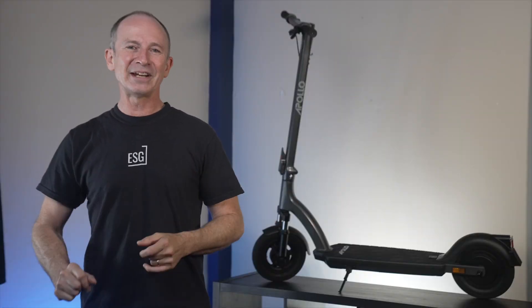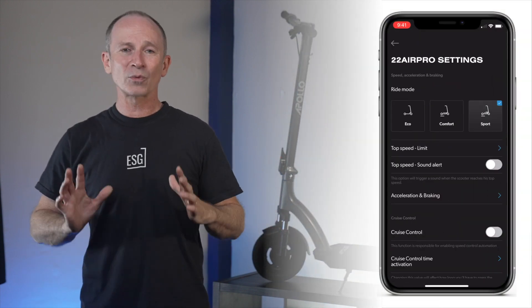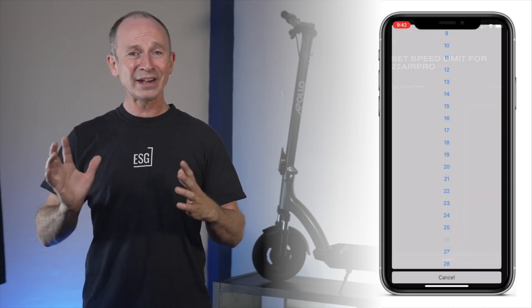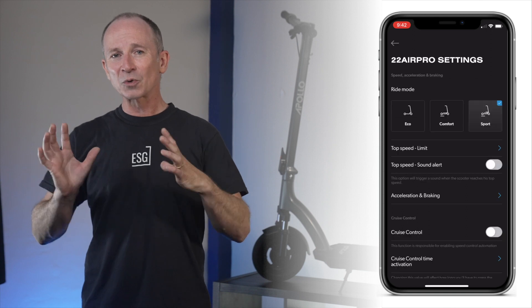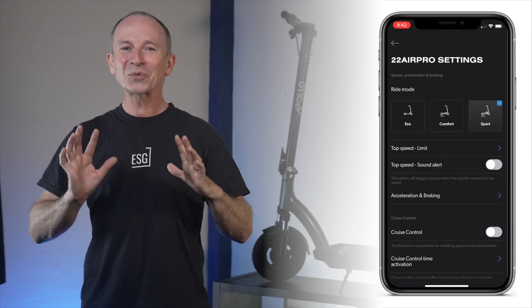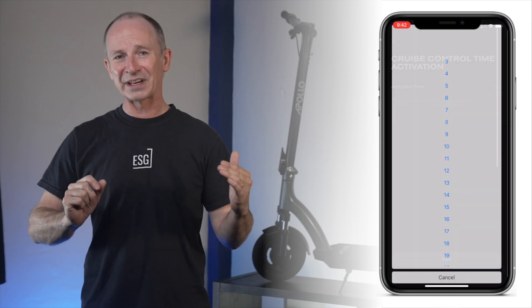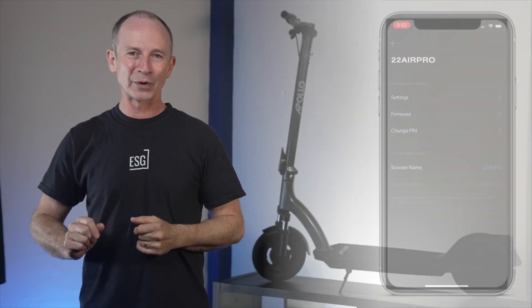Let's have a look at the updated app. You can check charge level and remaining miles of range, set the ride mode, set the top speed limit, set an alert to beep at you when you hit the top speed limit, tune acceleration and braking response, toggle cruise control on and off, and set the time it takes for cruise control to kick in. You can also turn on zero start and update your scooter's firmware.